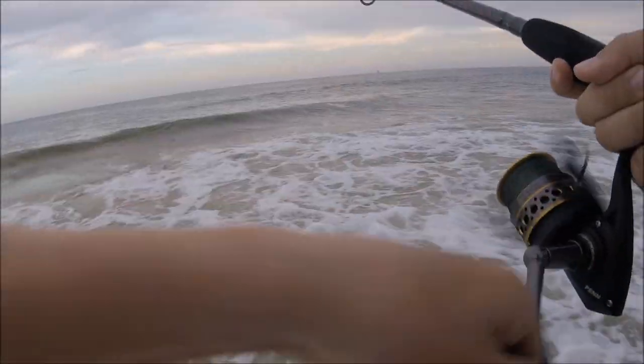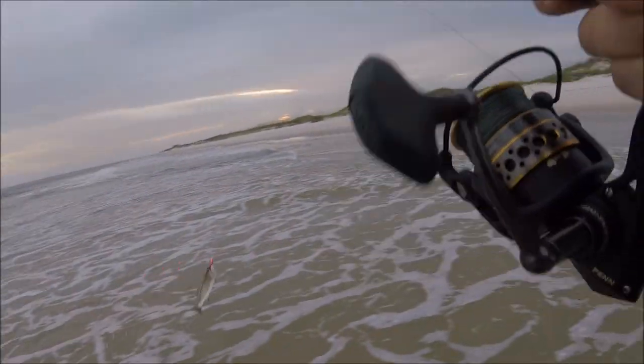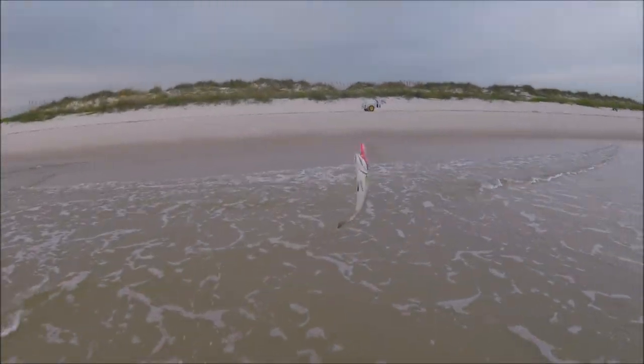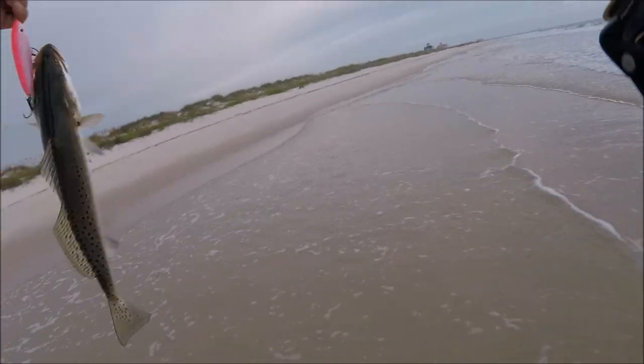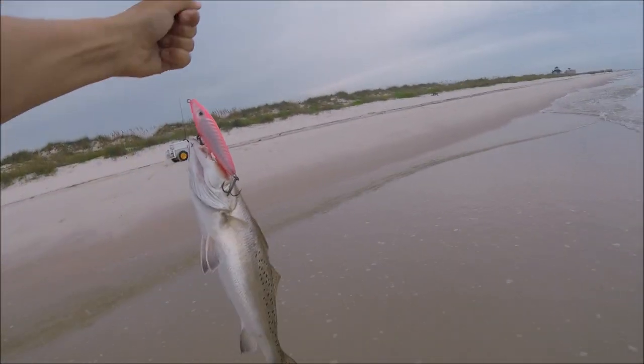Looks like... what do we got? Is that a blue or a trout? Trout — nice trout! Awesome, that's a beautiful speckled trout. He's going to be coming home for dinner.